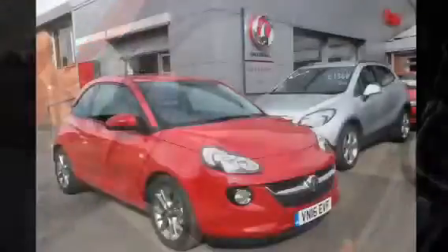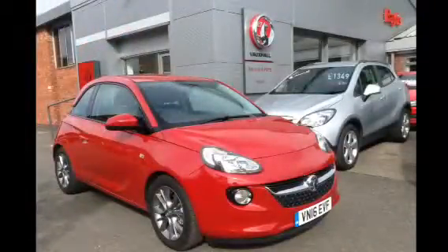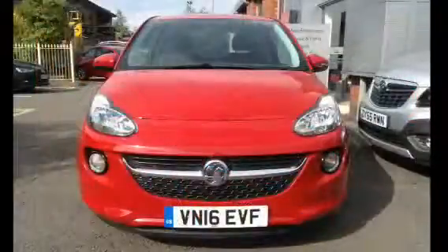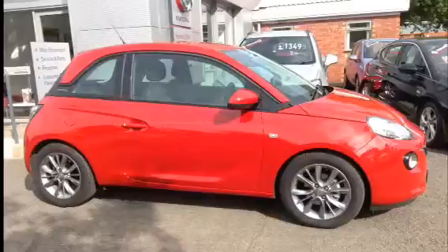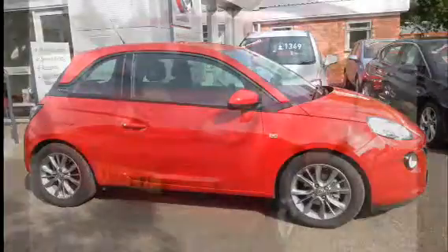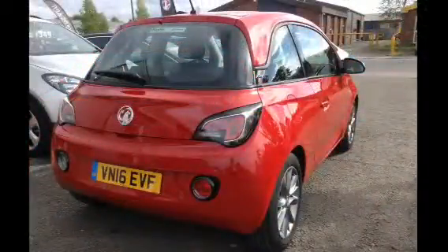Driver and passenger airbag and cloth upholstery. With this vehicle you get the remainder of the manufacturer's warranty, and this car was registered on the 28th of April 2016.